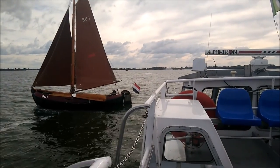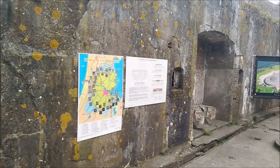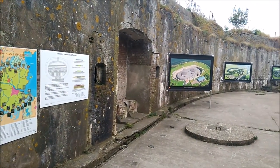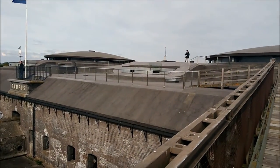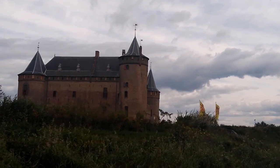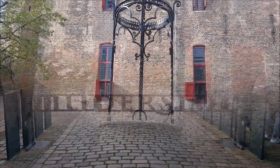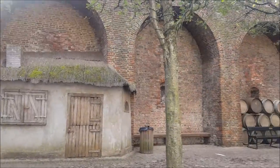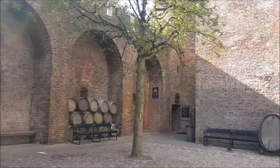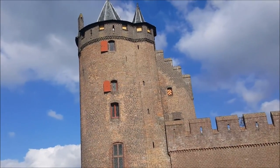Go by boat to various forts which are part of the Defence Line, such as the Pampas, the Muiderslot, and Muizenfort. The Defence Line consists of 46 forts which all surround Amsterdam. All those forts are UNESCO World Heritage. The Defence Line is definitely worth your visit.